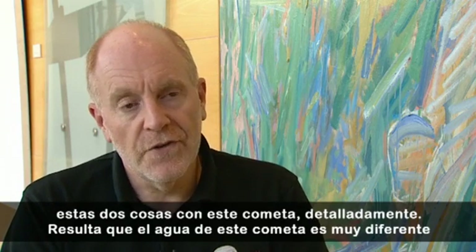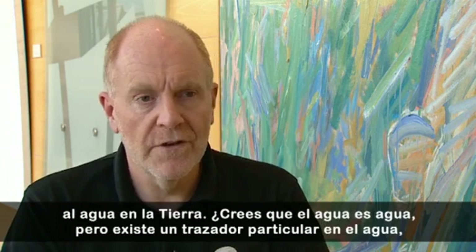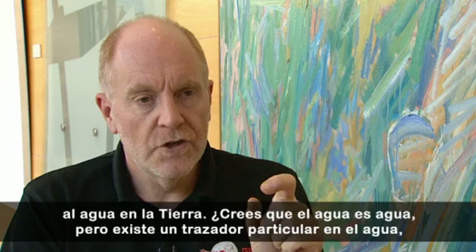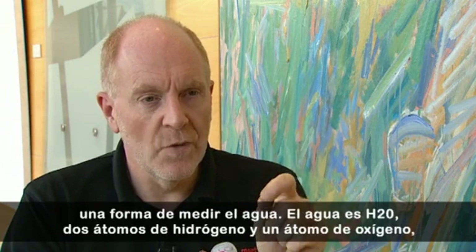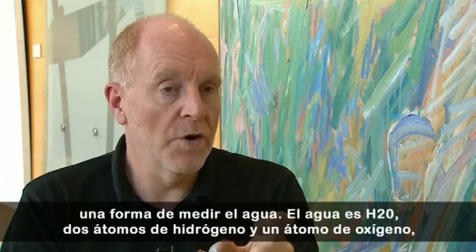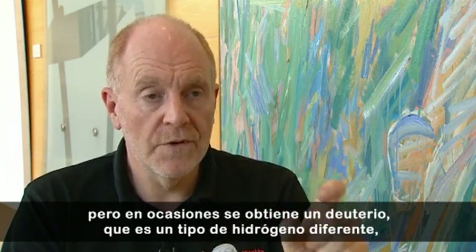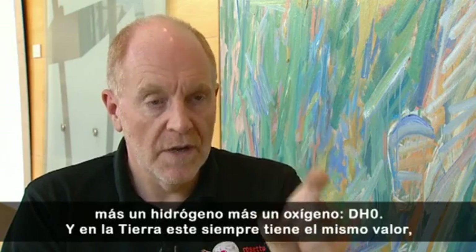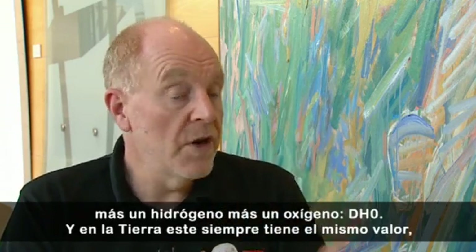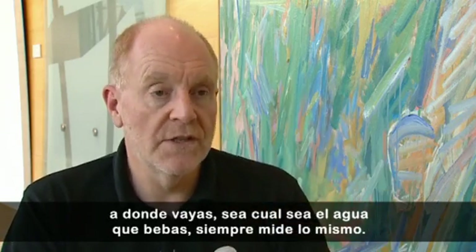It turns out that the water in this comet is actually quite different to the water on the Earth. You think water's water. But there's a particular tracer in water, a kind of a way of measuring water. Water's H2O, two hydrogen atoms, one oxygen. But occasionally, you get one deuterium, which is a different kind of hydrogen, plus a hydrogen plus an oxygen — DHO. And on Earth, that's always the same value, always the same number. Wherever you go, whichever water you drink, whichever you measure, it's always the same.